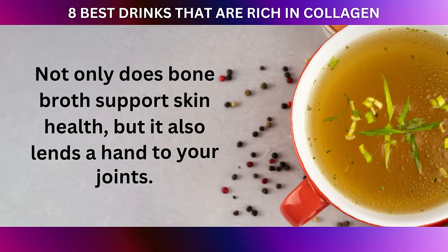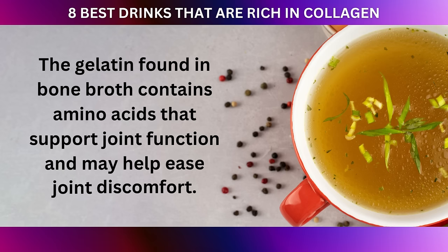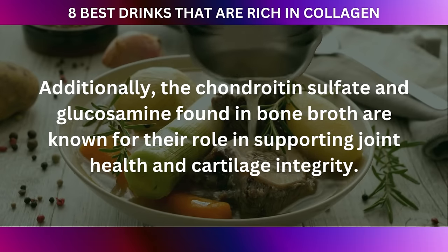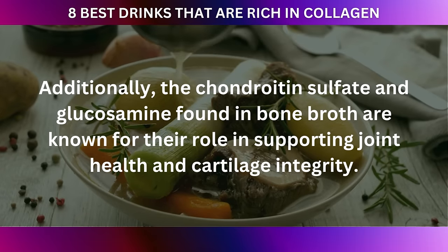Not only does bone broth support skin health, but it also lends a hand to your joints. The gelatin found in bone broth contains amino acids that support joint function and may help ease joint discomfort. Additionally, the chondroitin sulfate and glucosamine found in bone broth are known for their role in supporting joint health and cartilage integrity.